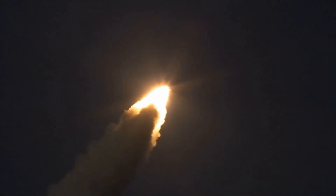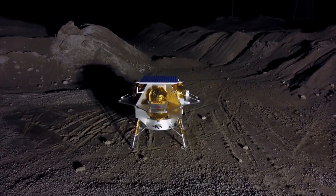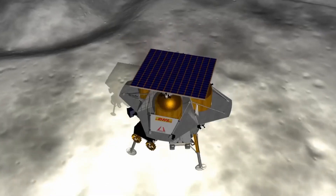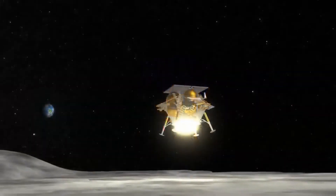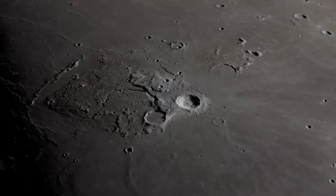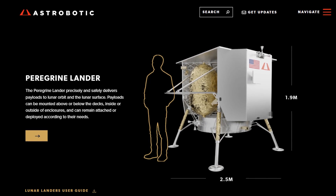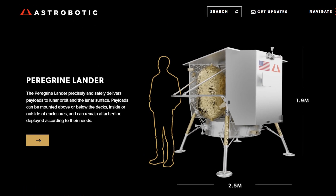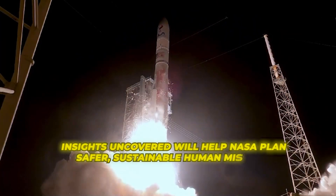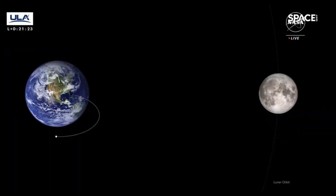Now gracefully sailing through the vacuum, the small but mighty Peregrine carries within its two-meter-wide frame hopes of unlocking the Moon's secrets. This pivotal demo mission marks the inaugural flight under NASA's CLPS initiative that stimulates public-private partnerships expanding our lunar capabilities. By enabling companies like Astrobotic to deliver cutting-edge technology demonstrations across the lunar terrain, insights uncovered will help NASA plan safer, sustainable human missions in the future.